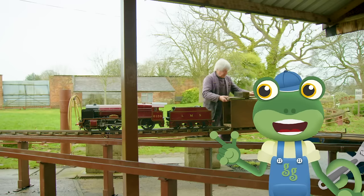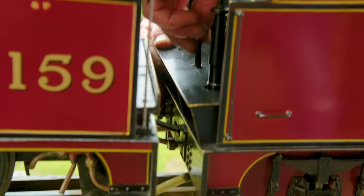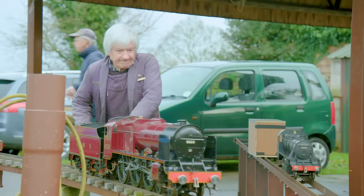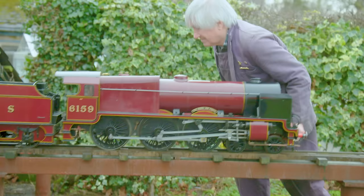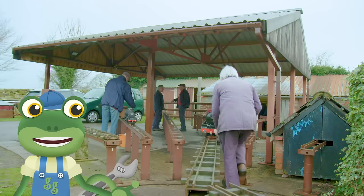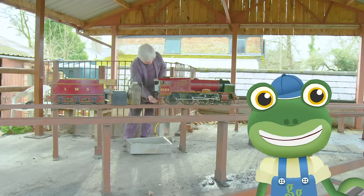This part is called the tender, and it's where coal and extra water can be stored! Now that David's train is safely on the track, it's time to transfer it onto a steaming bay. This is where the fire inside the locomotive can be lit, and the boiler gets filled up with water. This process is called steaming up!